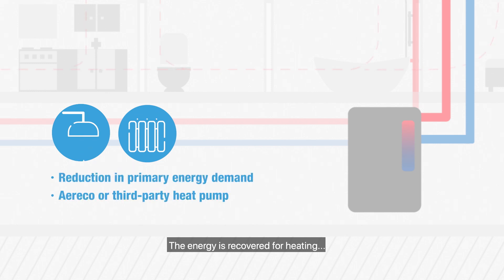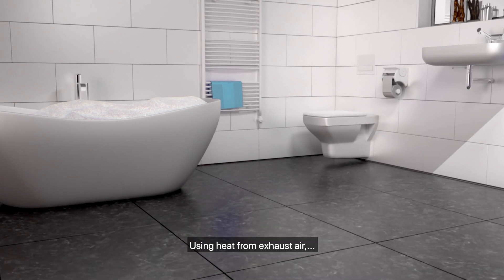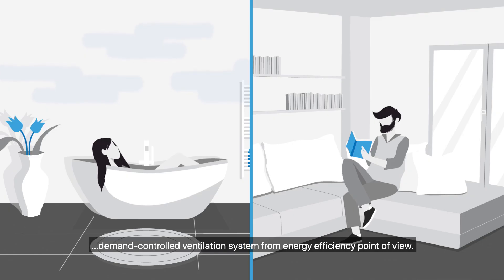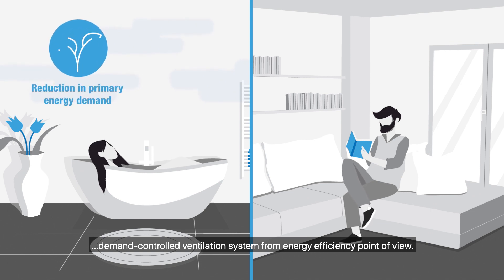The energy is recovered for heating and preheating domestic water using heat from the exhaust air. Ayurico is offering a substantial improvement of the demand-controlled ventilation system from the energy efficiency point of view.